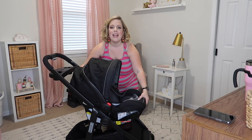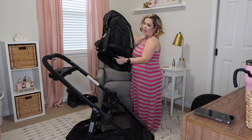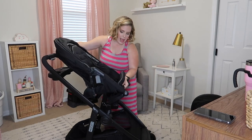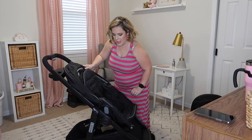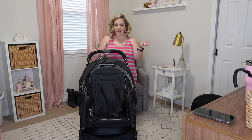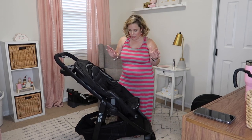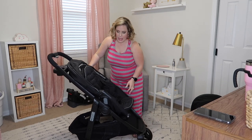Once you've outgrown the bucket seat, you go back to your frame and the bigger kid carrier comes into play. It just kind of clicks on the sides — it's so easy to switch out your car seat for your toddler seat. And not only can you have it face outward, but you can have it face the other way as well, which is really cool.